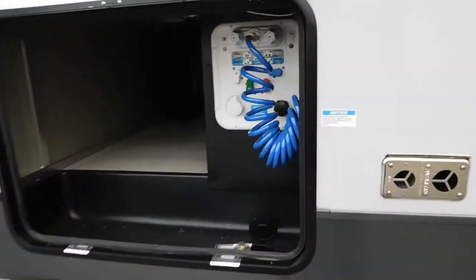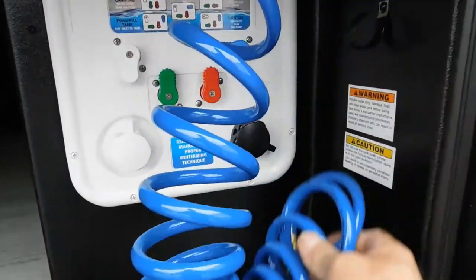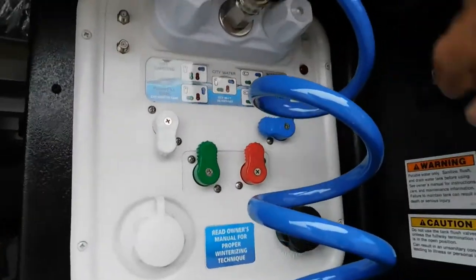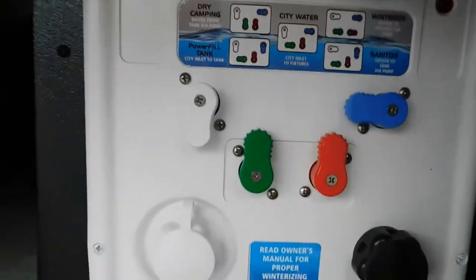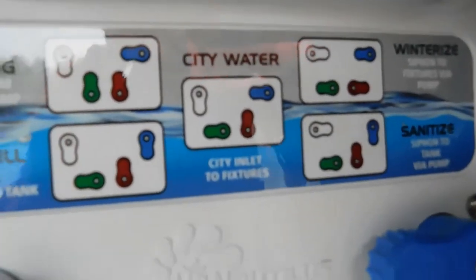On your off-camp side at the campsite, you have your docking station. I'm going to go ahead and move this spray port so you can see what's going on. We do have several different hookups, and all of your instructions are right here.